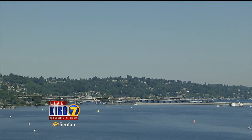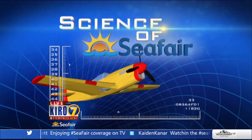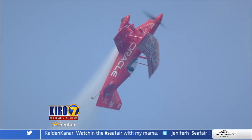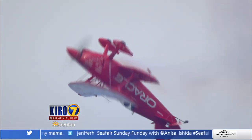Cairo 7's Science of Seafair will put you inside it all. Today's air show features all kinds of planes and amazing flying. Angela Russell puts you inside the cockpit of the Oracle biplane to dissect one wild 25-second maneuver that pilot Sean Tucker calls the centrifuge.